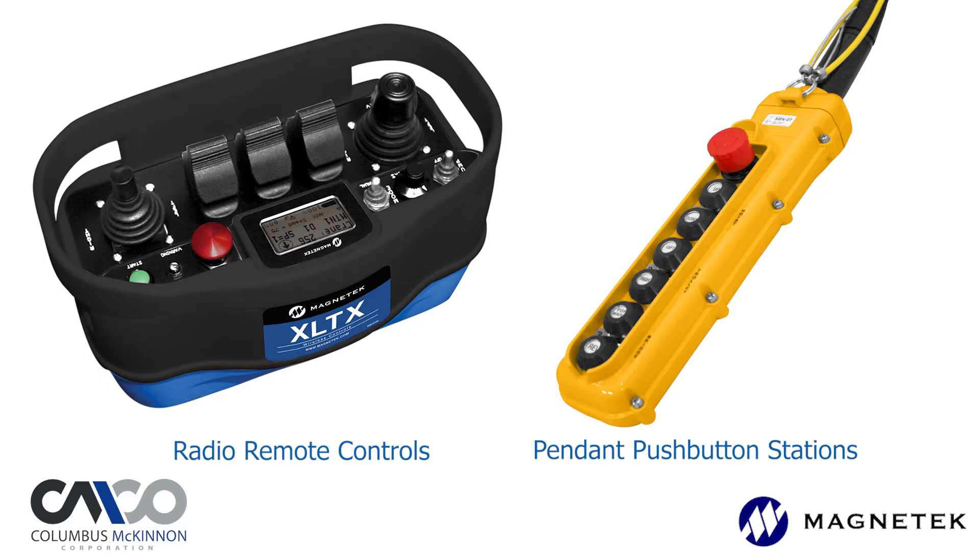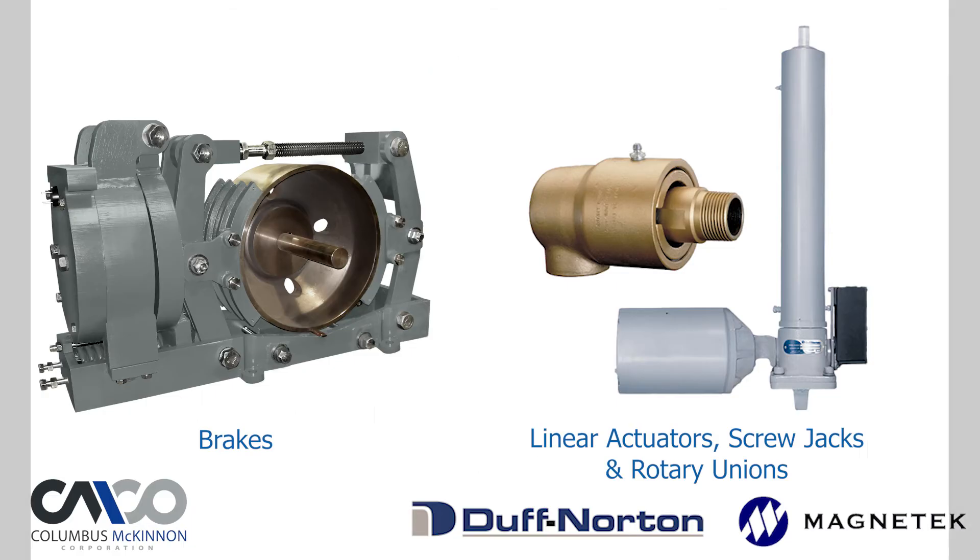We also offer radio remote controls, power delivery systems, linear actuators, brakes, and more.